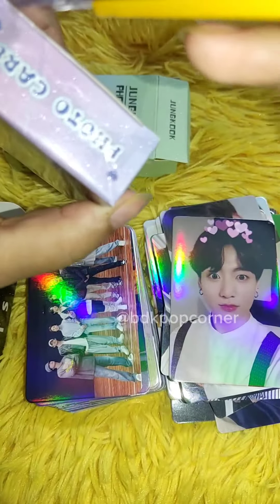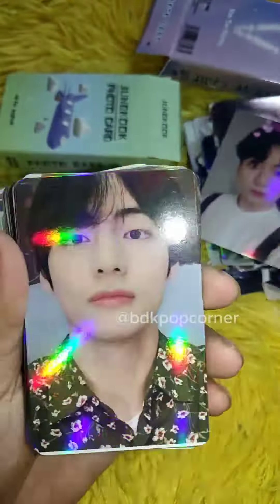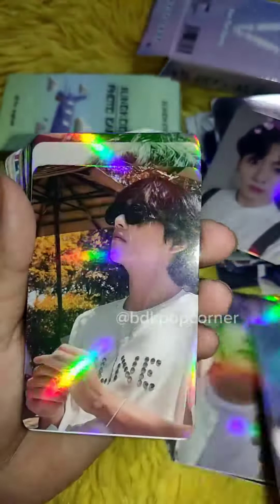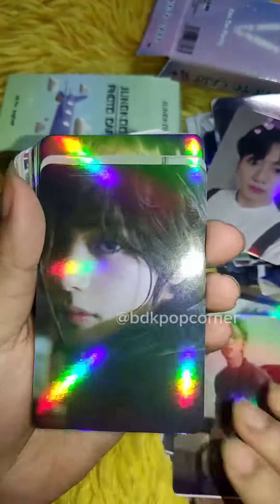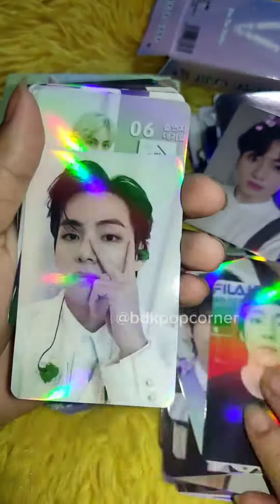It's very affordable as well. Each pack consists of about 50 lomo cards. Right now we're showing you solo lomo cards of V, Jungkook, and BTS as a group — they are so very fancy and the quality is impeccable. Everyone who has purchased these holographic lomo cards from BDK Pop Corner has given a hundred percent positive review.